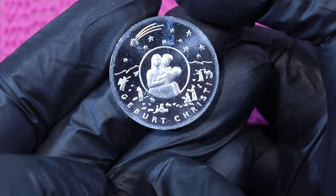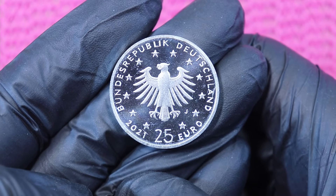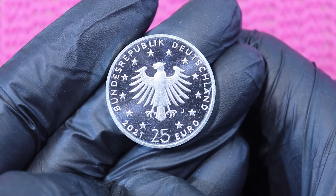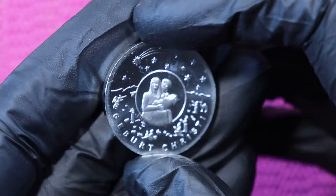The theme is the birth of Jesus Christ. It's a 25 euro silver coin, and unlike all the 20 euro silver coins, this is not sterling silver but 999 fine silver.